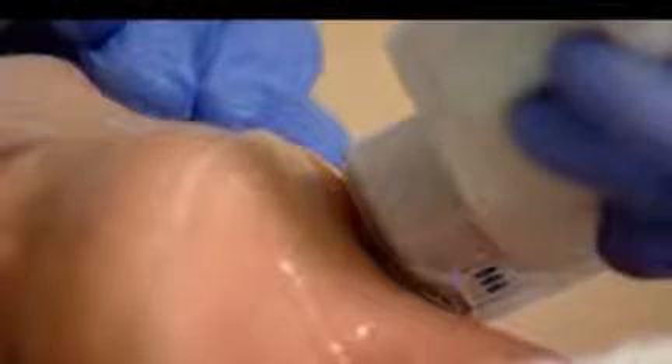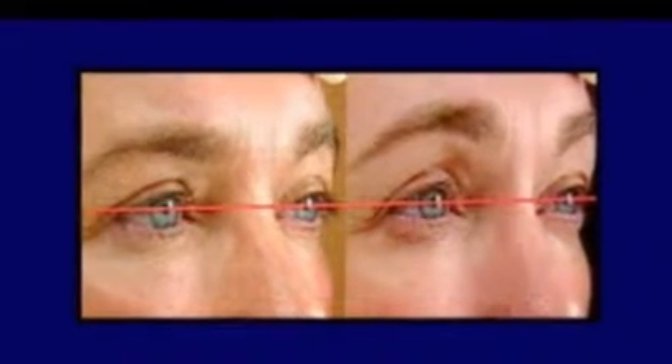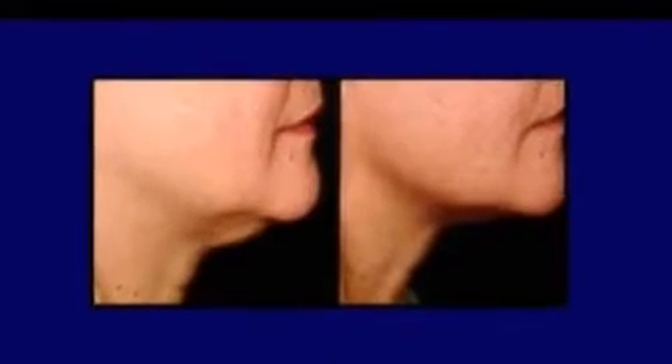The energy penetrating the surface creates tiny pockets of heat, which in turn spur the body's healing response. More collagen means tighter, younger-looking skin. In before and after photos, eyelids are raised to create a more youthful look, jawlines become more defined, and the neck area can be tightened up to appear younger.